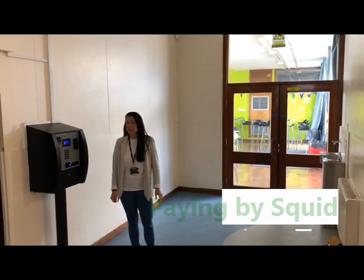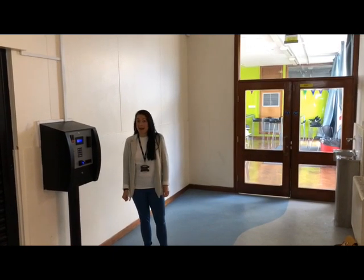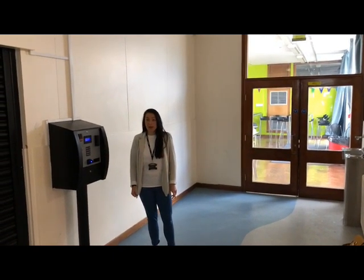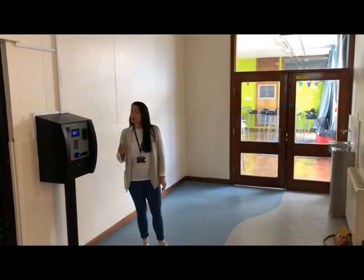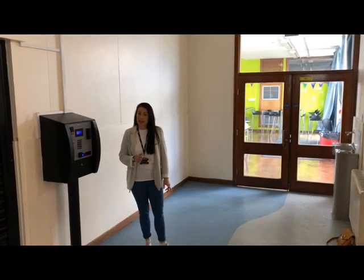This is one of two SQID machines that we have in school. We have one here near Hillcrest Canteen and one down at Nabs near Nabs Canteen. In normal circumstances, this is where you put your money onto your SQID account to be able to purchase your food and drink at the Holgate Academy.